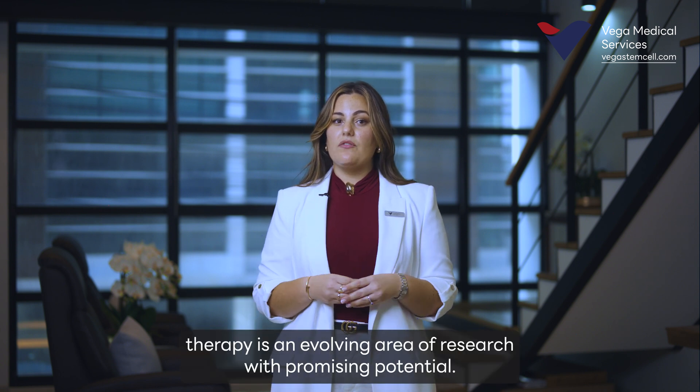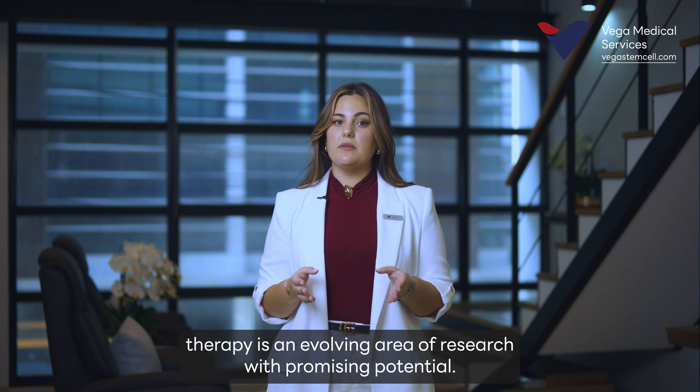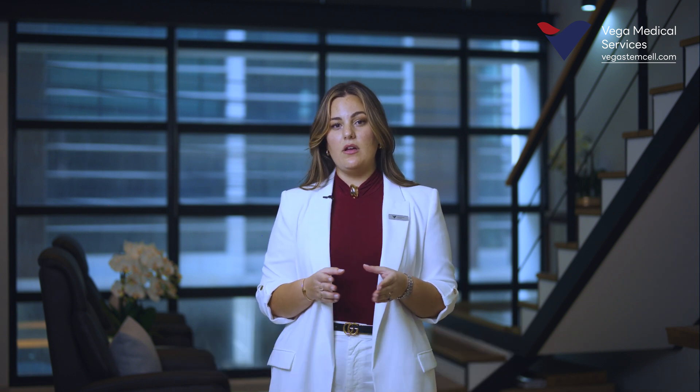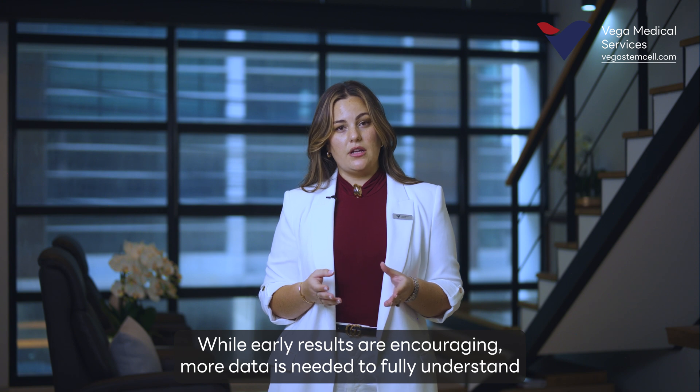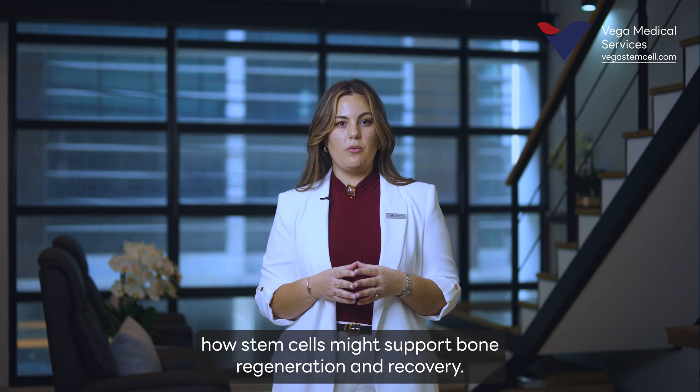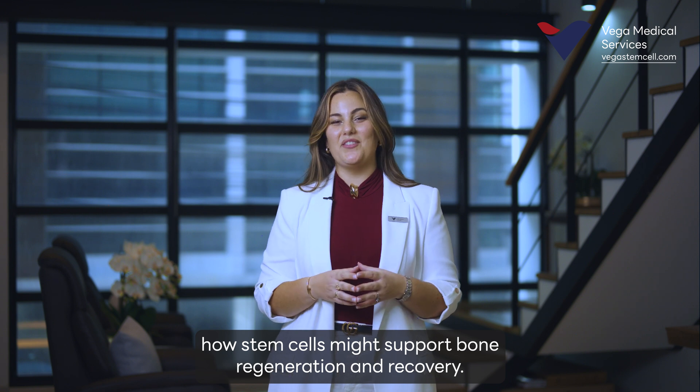Stem cell therapy is an evolving area of research with promising potential, but it's important to remember that studies are ongoing. While early results are encouraging, more data is needed to fully understand how stem cells might support bone regeneration and recovery.